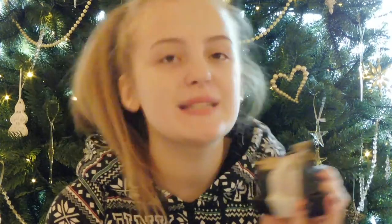Then I got this Lush bath bomb in Cinders — it was in the holiday range last month but it was probably still available. It smells like Christmas and it's great.